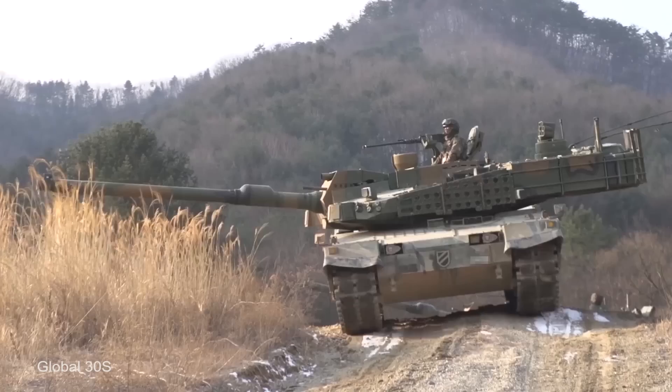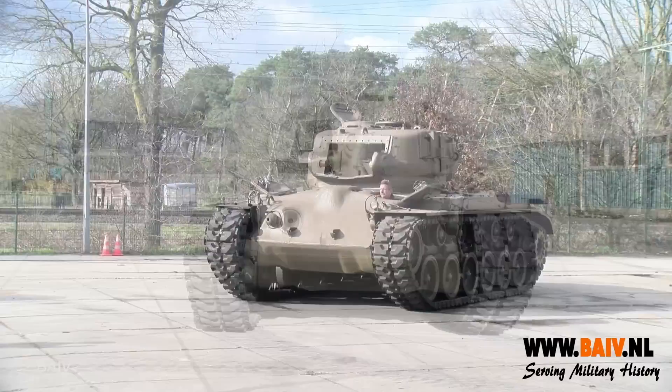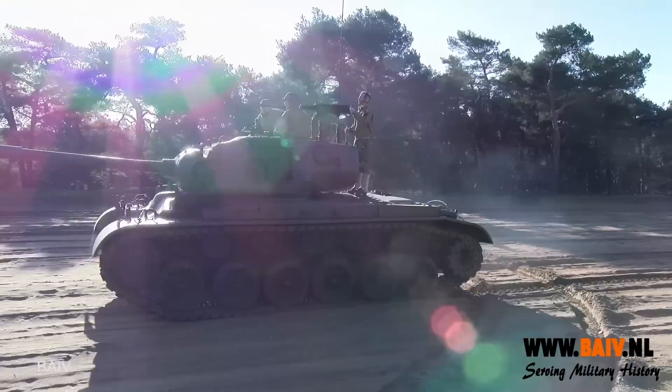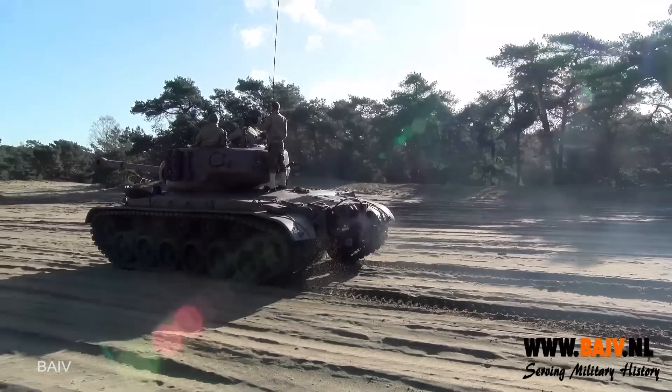Number 9: The M-26 Pershing. Entering service in 1945, the M-26 Pershing became an important heavy battle tank for the U.S. military, used in some of the final battles of World War II and during the Korean War. At just over 28 feet long and 11 feet 6 inches wide, it weighed 46 tons and was surprisingly agile with a top speed of 30 miles per hour. Its main weapon was a 90mm M-3 tank gun, supported by two Browning .30 machine guns and a Browning .50 caliber machine gun. It was replaced in 1951 by the M-46 Patton, and 2,202 were built in total.